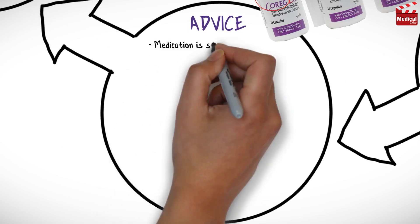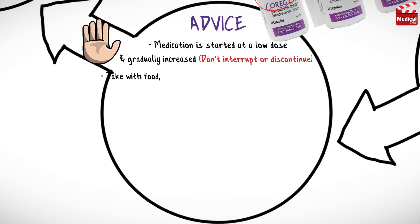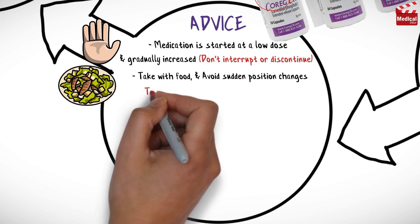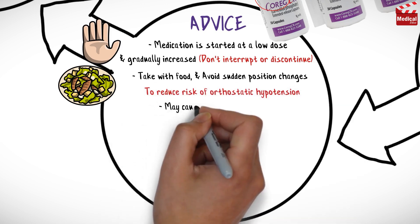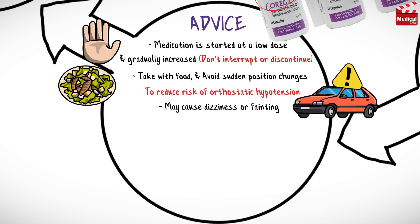Medication is started at a low dose and gradually increased as needed and tolerated, so don't interrupt therapy or discontinue the drug abruptly. Take each dose with food and avoid sudden position changes to reduce the risk of orthostatic hypotension. This drug may cause dizziness or fainting, so avoid situations such as driving or performing other hazardous tasks until tolerance is determined.